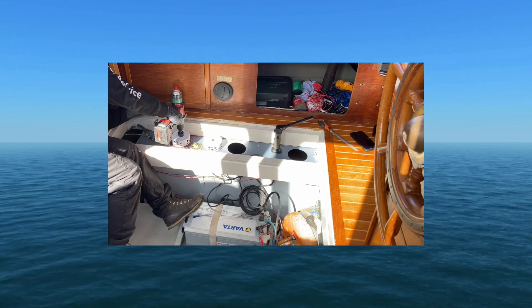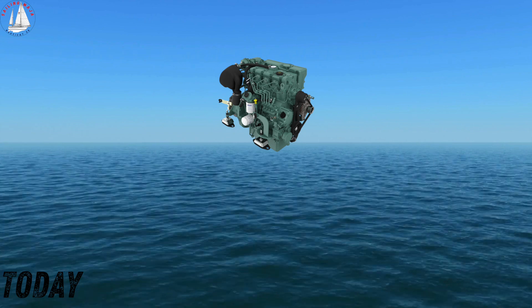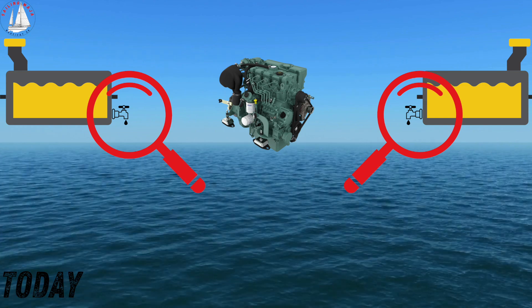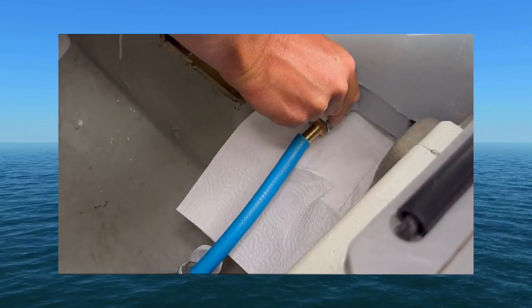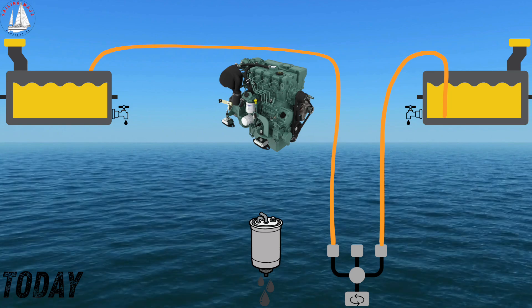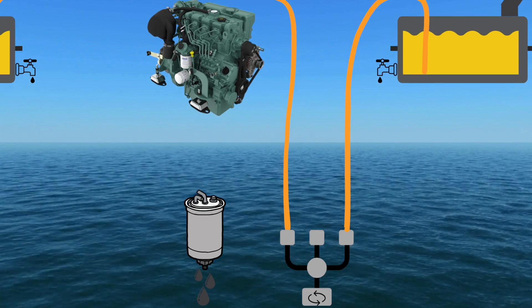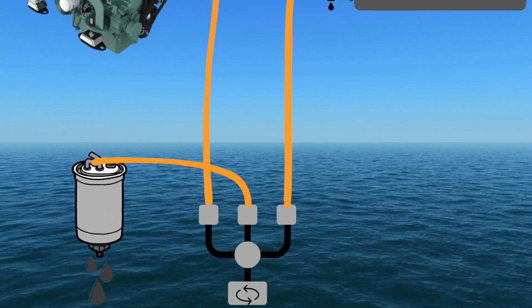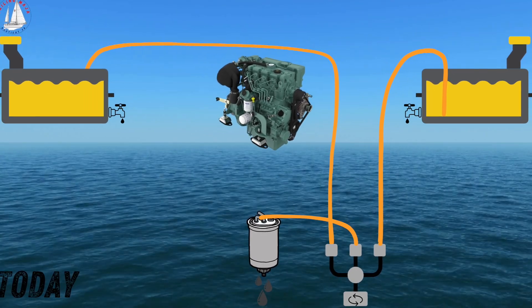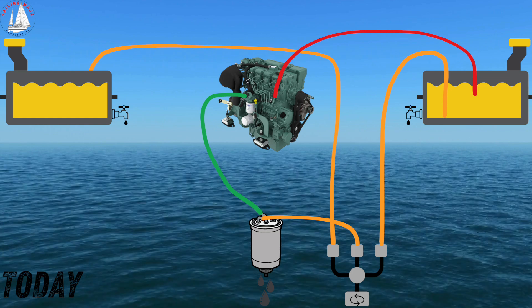Here's how my system is currently set up, and I will show you later how I want to have it in the future. I have one engine and two fuel tanks. Each tank has a drain valve so I can remove condensed water. Fuel flows from the tank into a selector valve where I can choose which tank the engine draws fuel from — I usually run on both tanks at the same time. From the valve, the fuel flows through a single filter where water and impurities can be separated, and then into the engine. Any unused fuel from the engine is returned to the starboard tank.